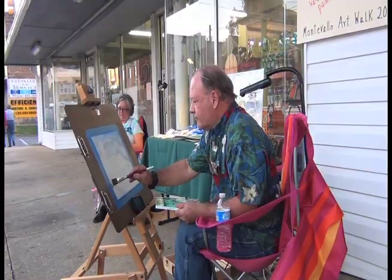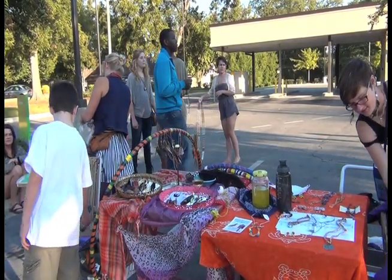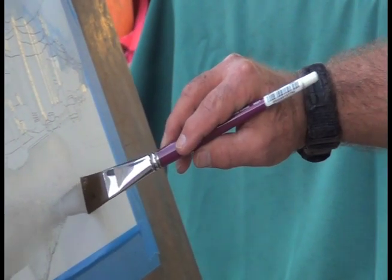Nearly 30 artists from Montevallo and the surrounding counties are showing their artwork here at Montevallo's first ever art walk. The people sharing their art ranged from University of Montevallo students and professors to community members and artists.